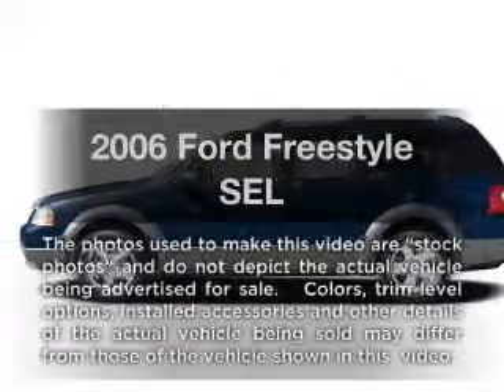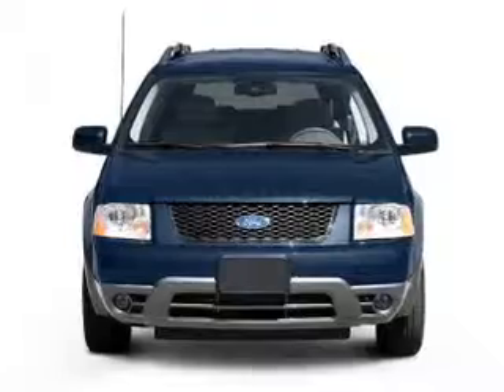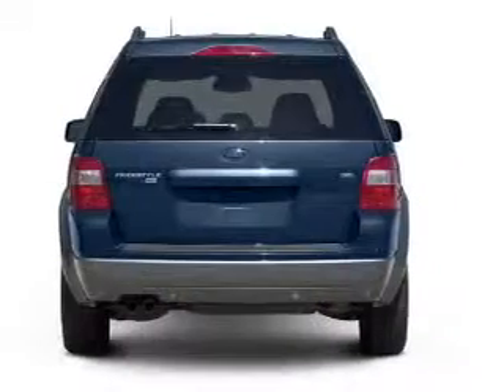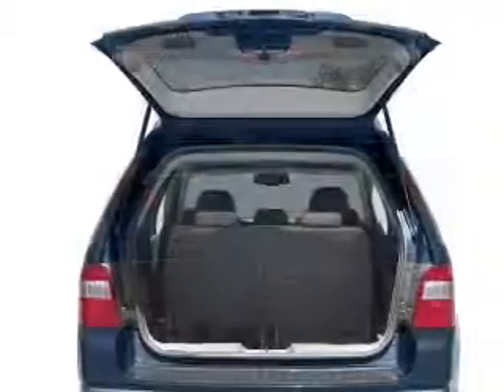Get noticed in this 2006 Ford Freestyle. If you're looking for a first-rate auto, this one could be yours today. With a reliable six-cylinder engine connected to a smooth shifting automatic transmission. Brake safely with the Anti-Lock Braking System.